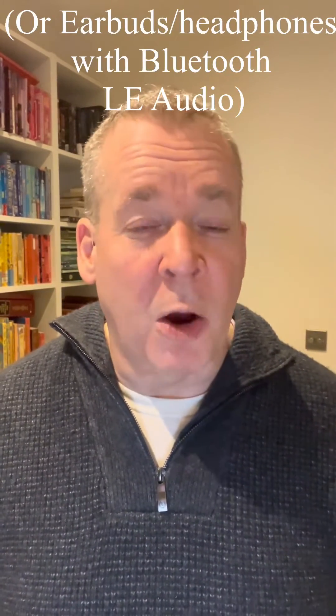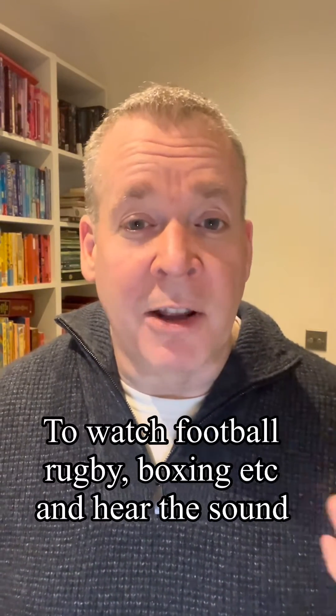On the future-proofing aspect — the AuraCast system is going to replace the loop system. If you go into a theatre in the next few years, chances are they'll have switched to broadcasting Bluetooth low-energy audio directly into your hearing aids, which you connect to just like Wi-Fi. It could also be used in pubs or a gymnasium, so if you want to watch one screen while someone next to you is watching something else, that's a really nice feature.